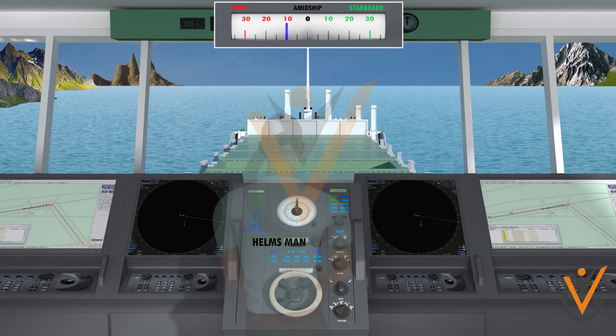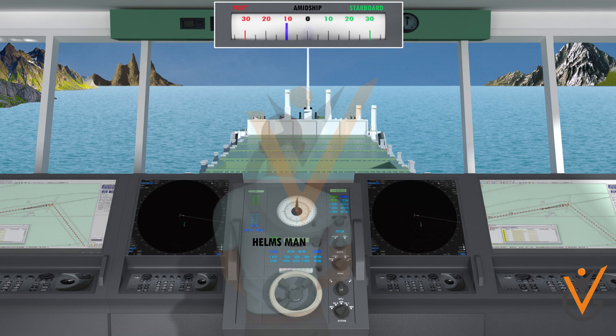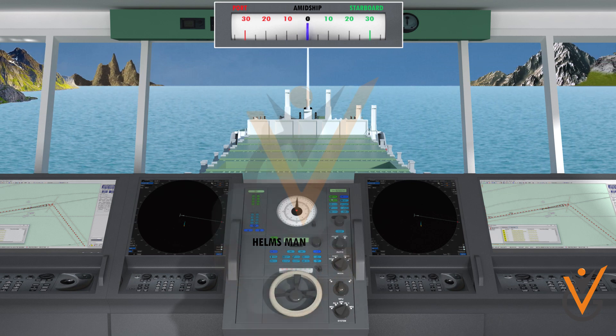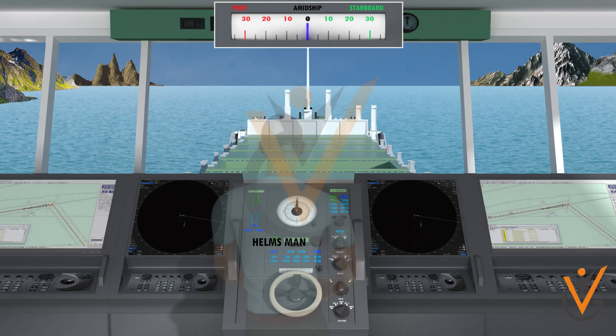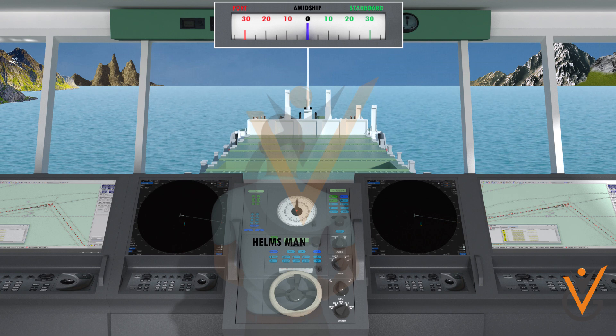'Port 10, sir.' — 'Midships.' — 'Midships, sir.' — 'Wheel amidships, sir.' — 'Steady.' — 'Steady, sir. Steady on zero degrees, sir.'